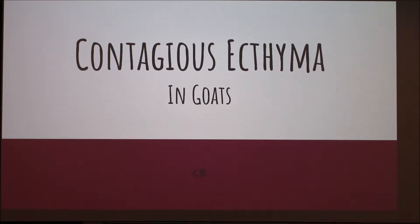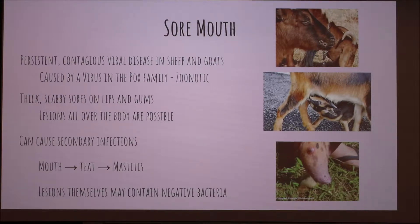Today I'm going to talk about sore mouth in goats. It's a very persistent, very contagious viral disease that mostly affects sheep and goats. It's caused by a virus in the pox family and it is zoonotic, so it can be spread to humans. Sore mouth affects about 50% of sheep and goat herds, so it's something that's seen a lot — it's not rare by any means.